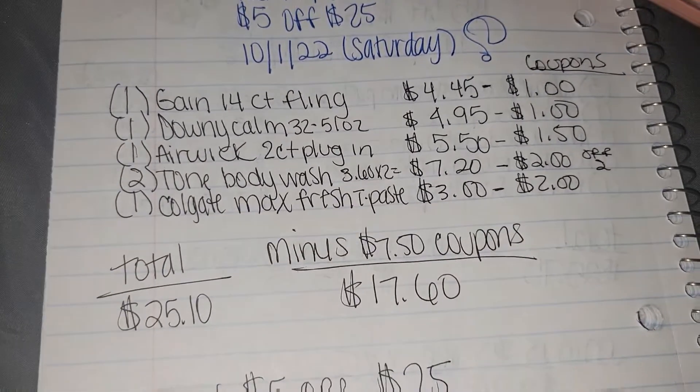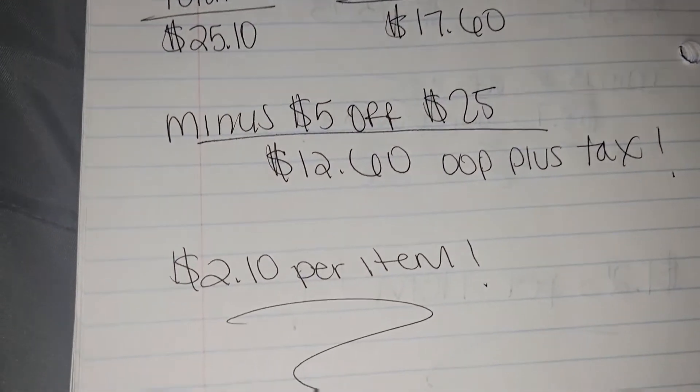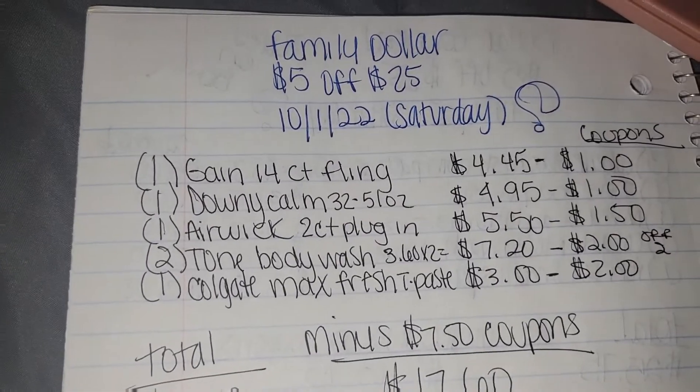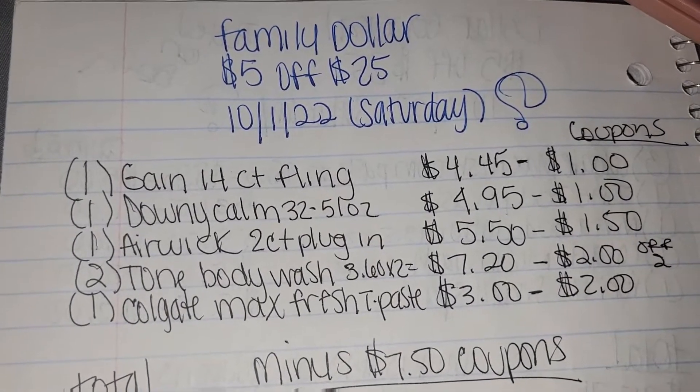Now, if we break it down some more, each item will only cost $2.10 per item. That's $2.10 per item for these wonderful products up here at Family Dollar.